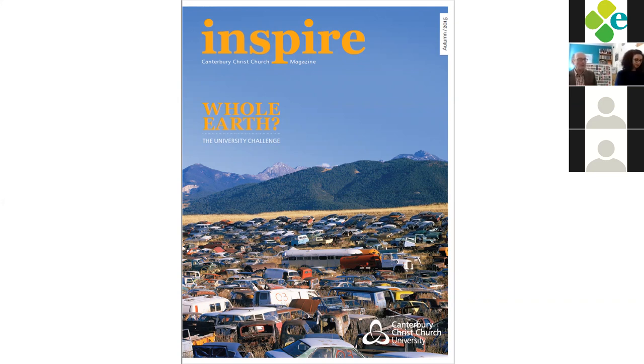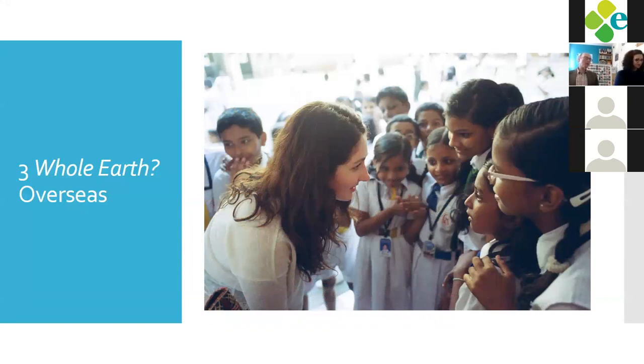The university saw this as a major opportunity for moving forward an agenda it wanted to move forward. Interestingly, some staff kicked back and said they felt it was a bit ideological or that they didn't want to be manipulated. Some complained it was a print version and asked why it wasn't online — but the answer was if it had been online they probably wouldn't have read it. You have to be thick-skinned, but we were so excited about having the journal dedicated to Whole Earth.